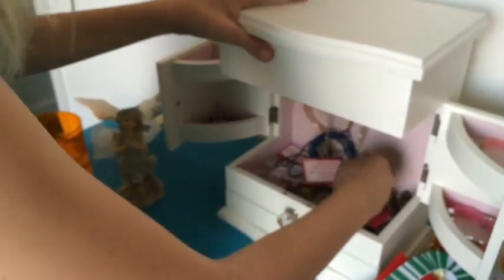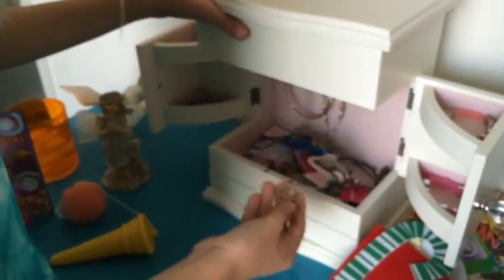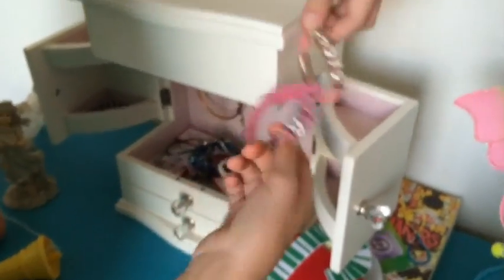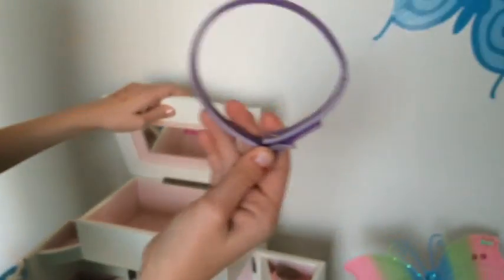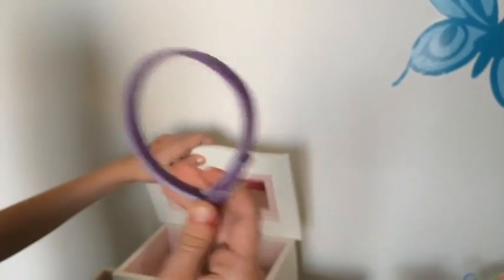This is my jewelry box, and it's not very neat. This I got from the Play, and these are all my Dagny bracelets. This one was from when I was like two. And in here I have my old cat's collar, because it still smells like him.